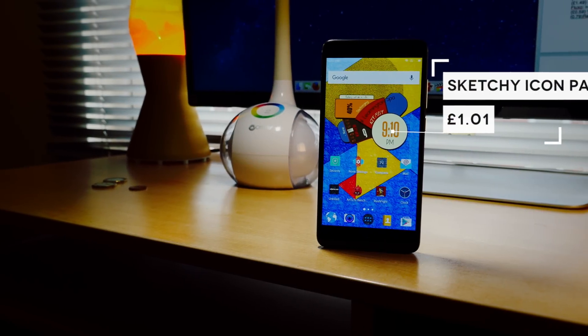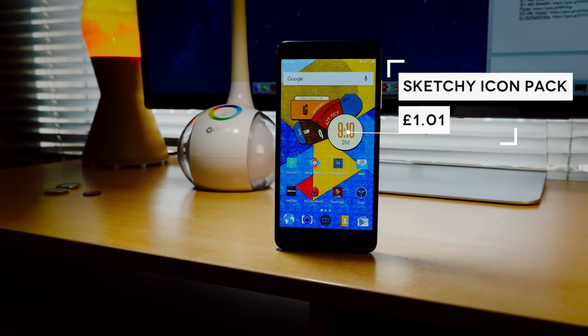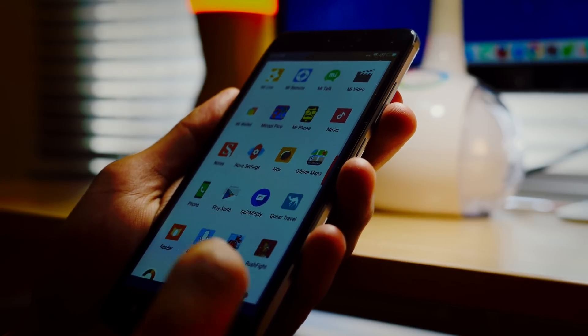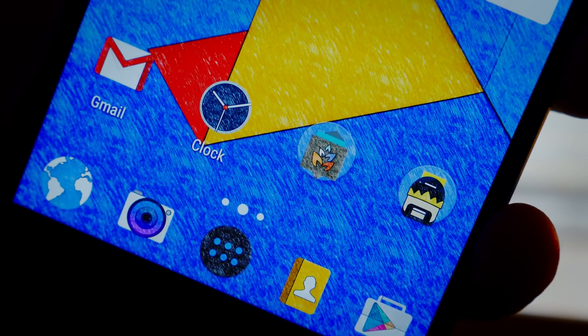Next up is the Sketchy icon pack, and unlike the name I'd suggest you're not at all getting ripped off for the money you spend. You're getting over 3,000 really high quality icons as well as a couple of interestingly designed backdrops. The only downside is that it just doesn't support every icon and it doesn't reskin the unthemed ones, but it's nonetheless a really unique experience.